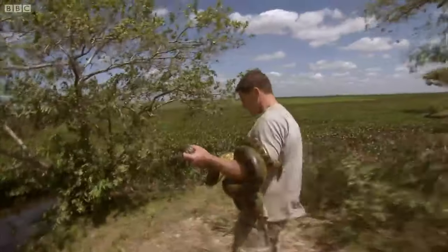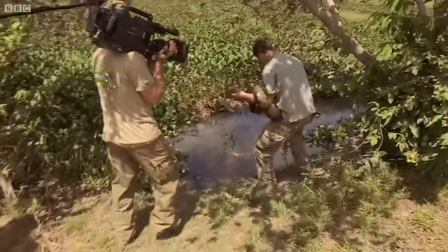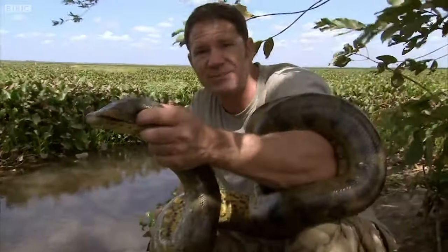The anaconda was doubtless crossing the road to head to a better hunting pond, so that's where I release it. This is its true environment — this is the place where this animal absolutely rules.